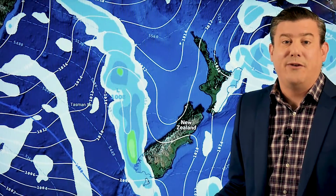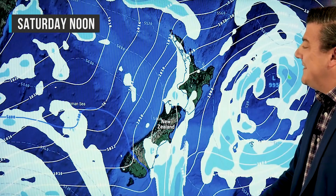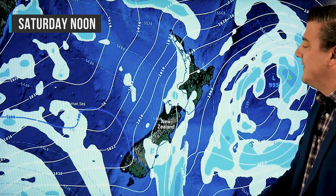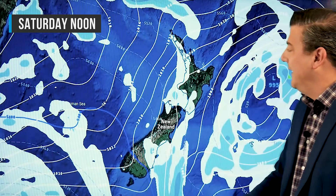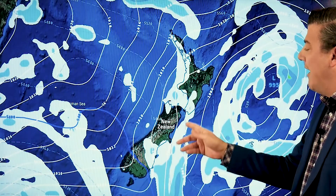Across the weekend, Saturday sees showers along the western side — nothing too major, just a few blowing through with the southwesterlies. On the eastern side, you're now dry and sunny in the North Island, but in the South Island you've still got some showers.